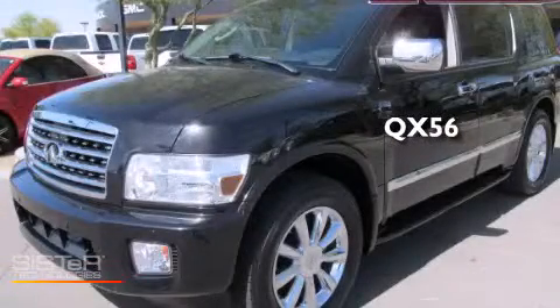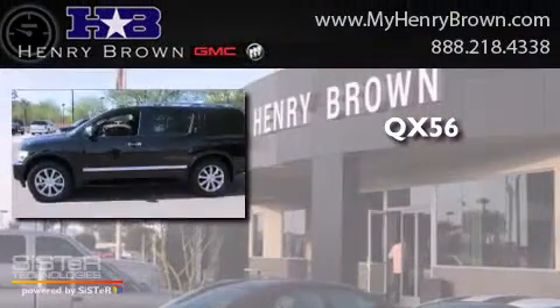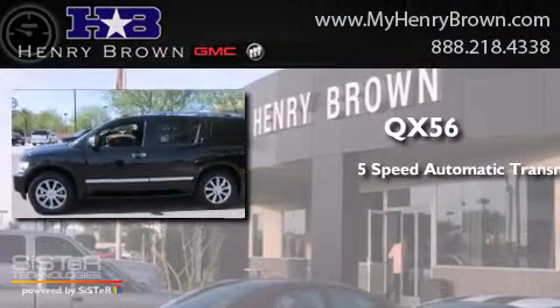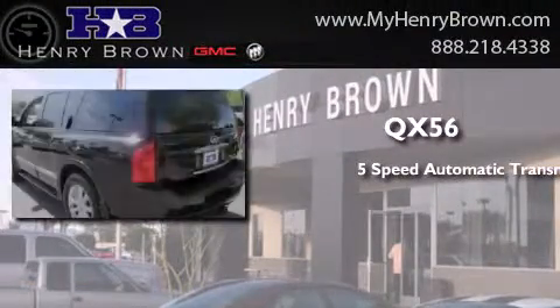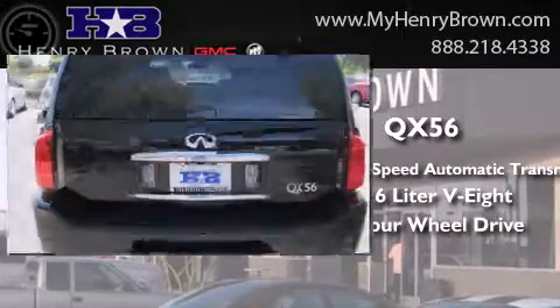This is a 2010 Infiniti QX56. This SUV has a five-speed automatic transmission, a 5.6-liter V8, and the added safety and control of four-wheel drive.